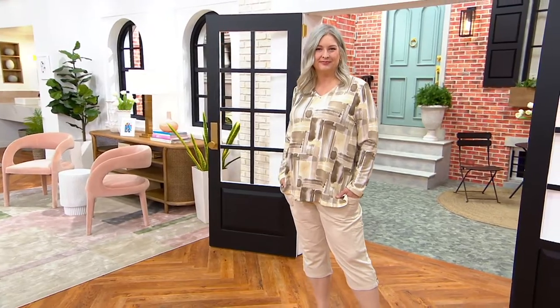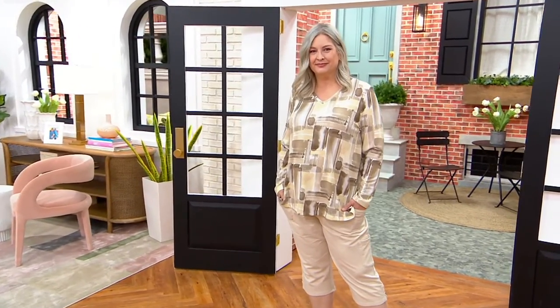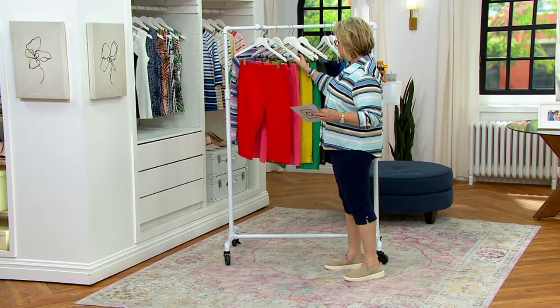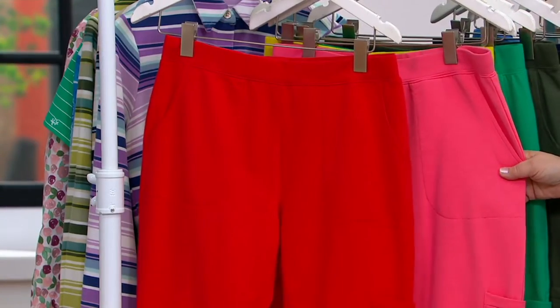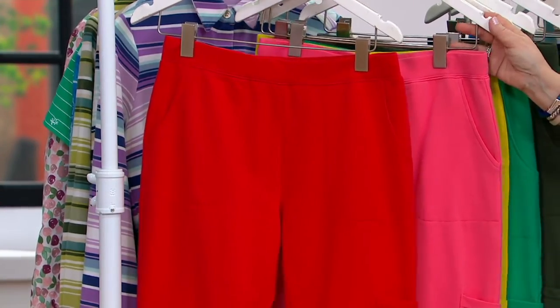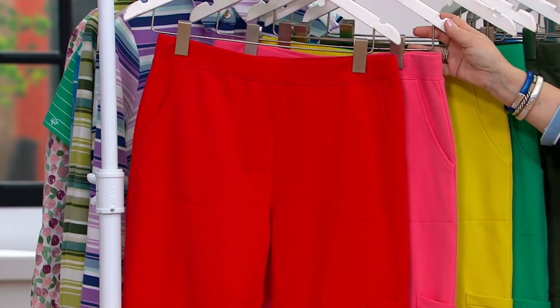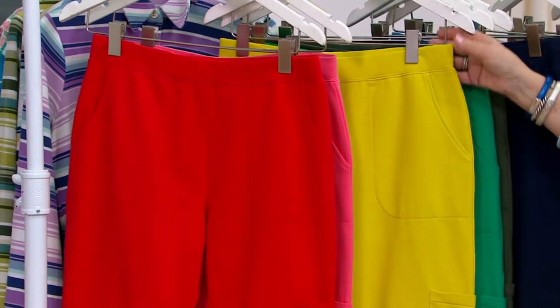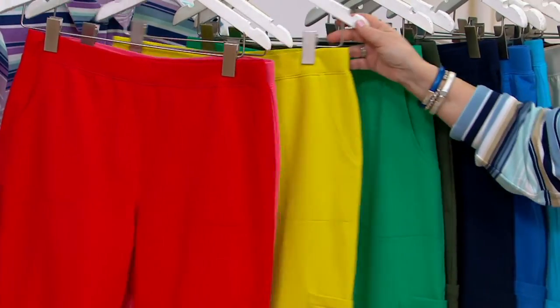We're going to start with the bright red. Pam's wearing the khaki, by the way. In bright red, we have two dozen regular, two dozen petite. Here's the warm coral — four dozen regular, one dozen petite. Here is the pear green — three dozen regular, one dozen petite.